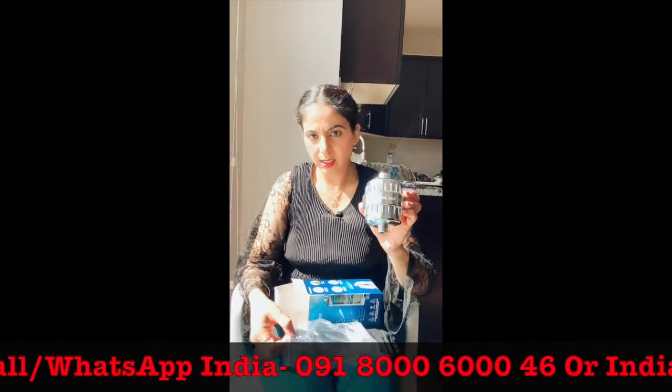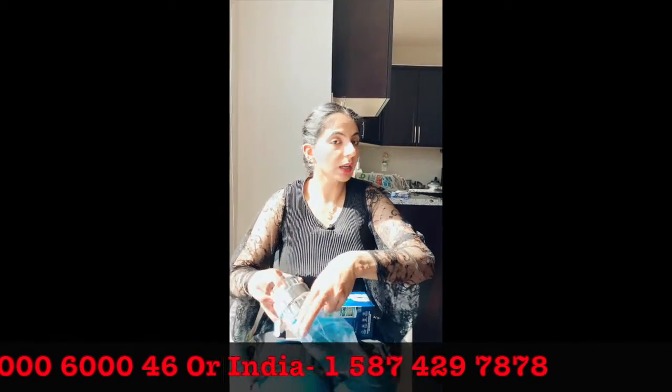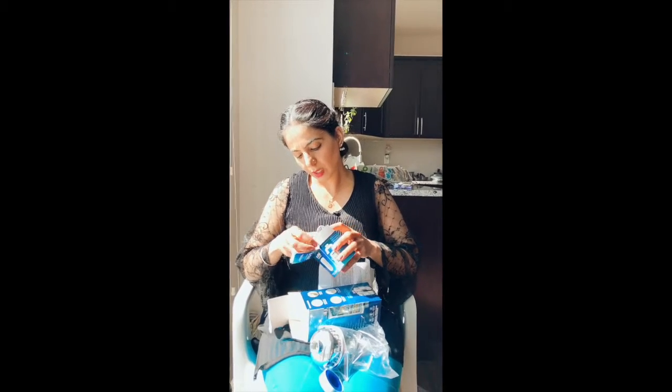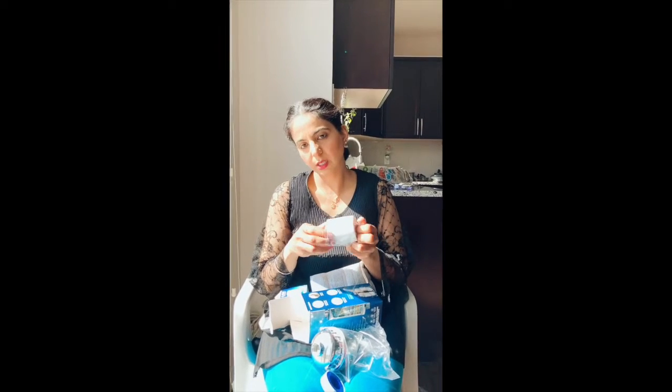These are the manual instructions. We have two rings — if you tighten it properly you won't have any water leaks. We also have extra tape — Teflon tape. The manual instructions are easy to follow; you can install it in less than 5 minutes. This is the extra cartridge, which lasts 4 to 6 months depending on your water area.